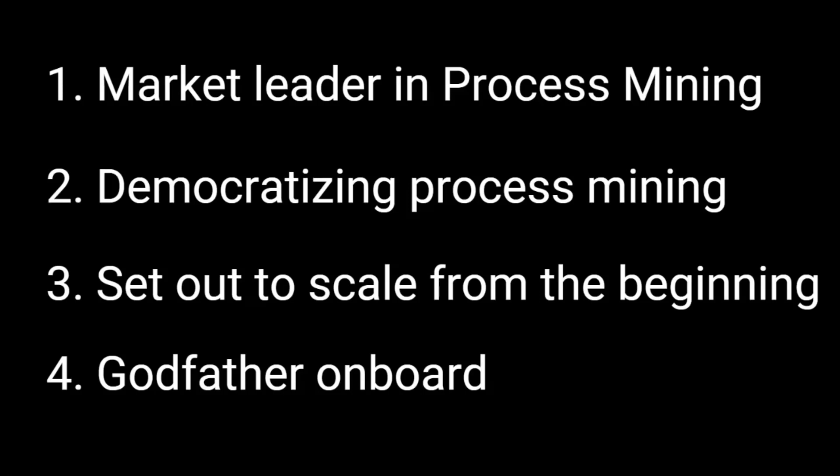Well, for these reasons, we are going to use Celonis in our journey to learn how to scale process mining.